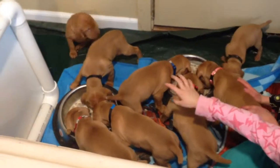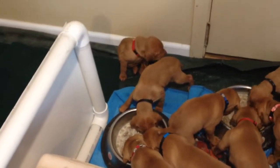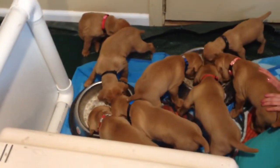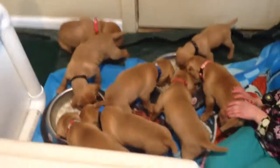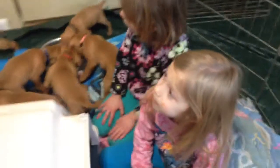Oh, that puppy doesn't have any food - she's just not ready to get in there yet, she'll head in when she's ready. No, she's waiting her turn - she's just being good.